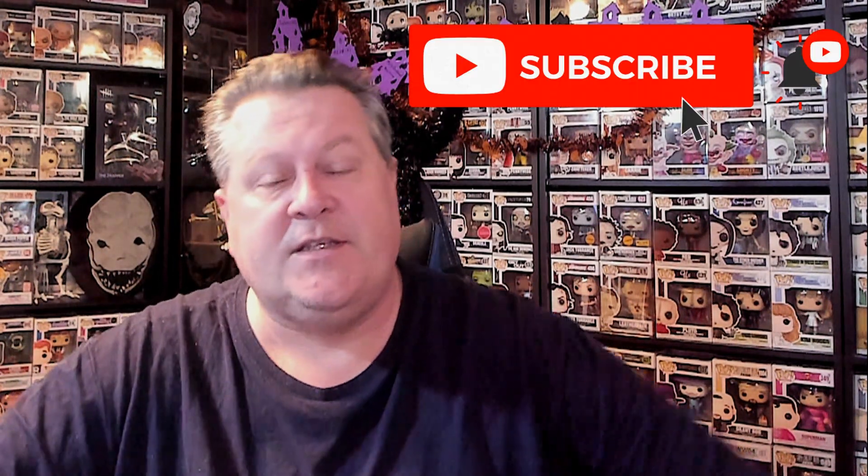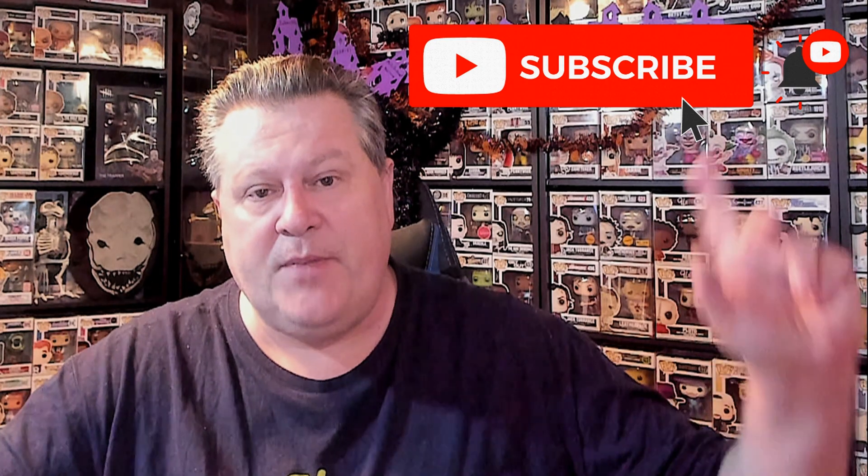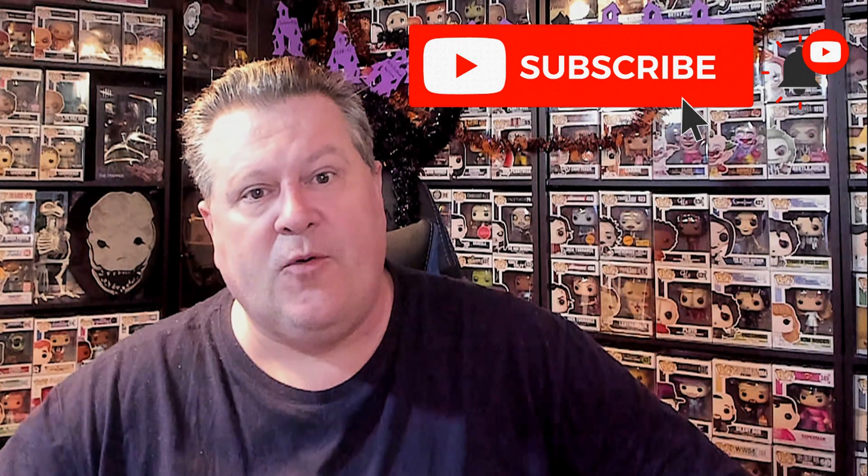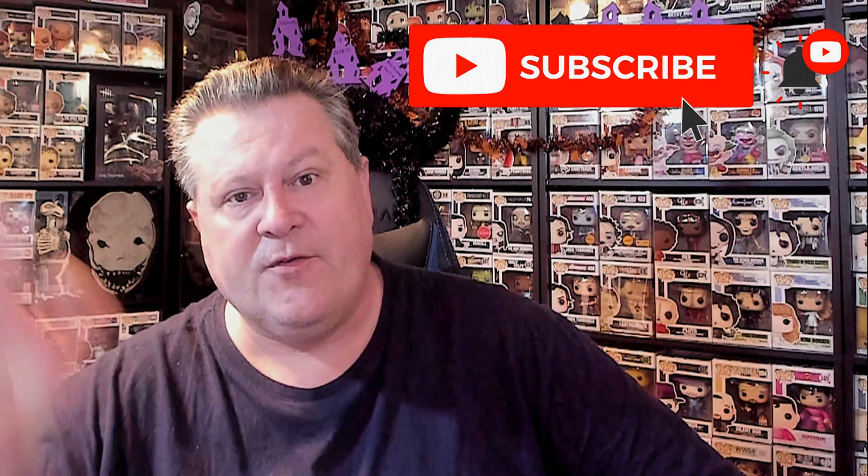Thanks so much for watching. Don't forget to like, comment, and subscribe. Ring that bell so you don't miss the next video. We'll see you next time — I'm going to go record part two of this video now. Have a great day, everybody. Bye-bye.